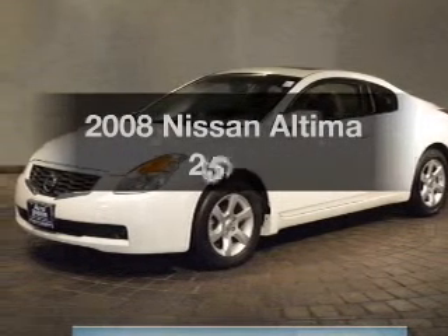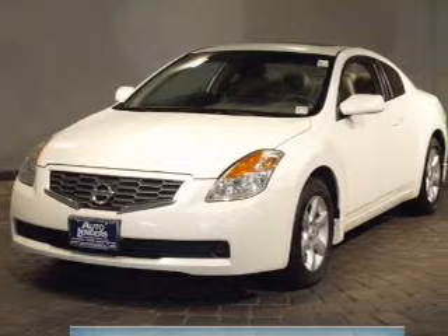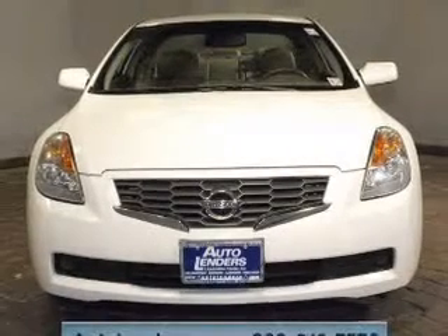Introducing the 2008 Nissan Ultima. If you're looking for an automobile with great attributes, look no further. The powertrain includes front-wheel drive with an efficient four-cylinder engine connected to a smooth-shifting automatic transmission.